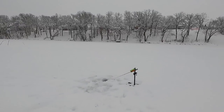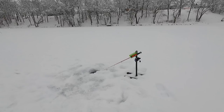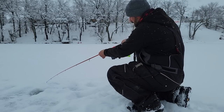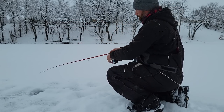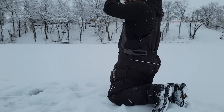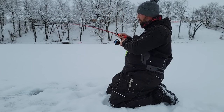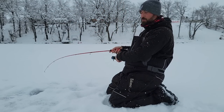Listen to that drag go! My GoPro died, so I'm videotaping this with my phone. Got him! My GoPro literally died right as I was picking this up. Hopefully the phone is rolling.